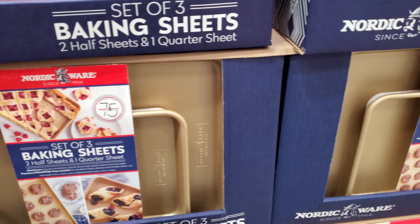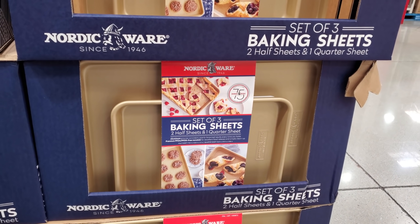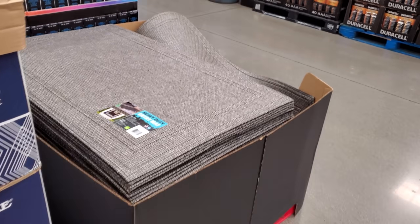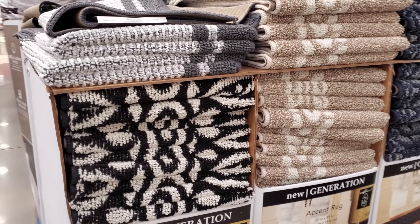If you have a baking lover in your life, or for the holiday season, this could make a great gift. Pair it up with a jar of cookie mix for that baker in your life — I feel like that's a great idea. The outdoor mat is $10 to $15 from New Generation Rugs, a really nice print.